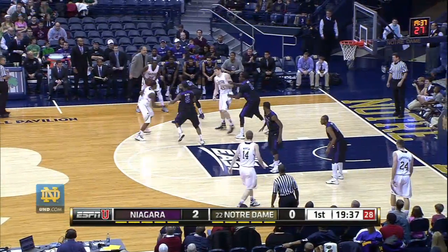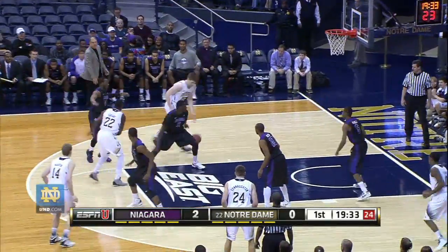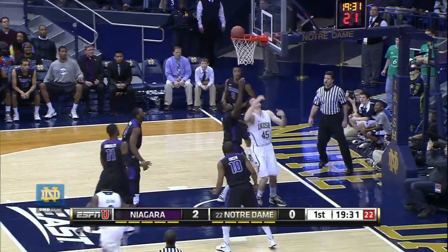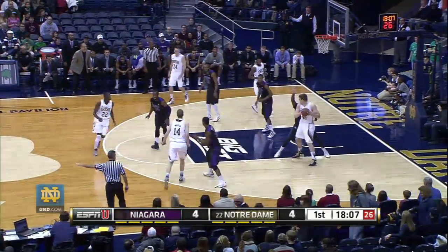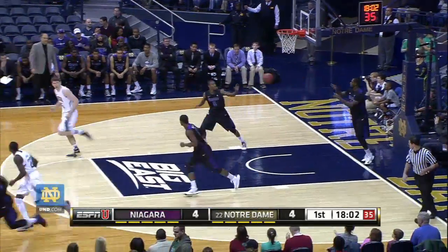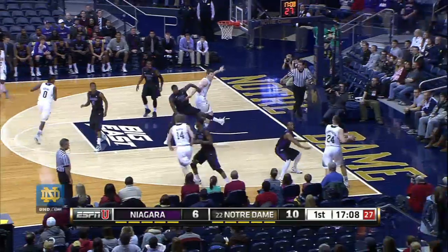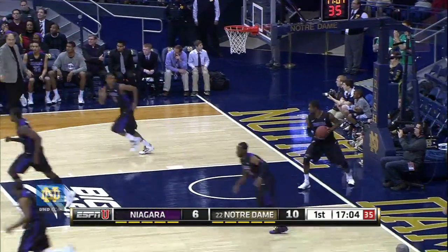Atkins between the circles dumps it on over to Grant, Grant puts it on the floor, Grant to Cooley who cuts left side, he lays it up and in. Circles on the right, now it goes to Martin. Martin now to Cooley who spins, throws it off the glass and in. Jack Cooley awful hard to stop. On the right to Martin deep in the right corner, Connaughton nice bounce pass in the lane for Cooley who puts it up and in.